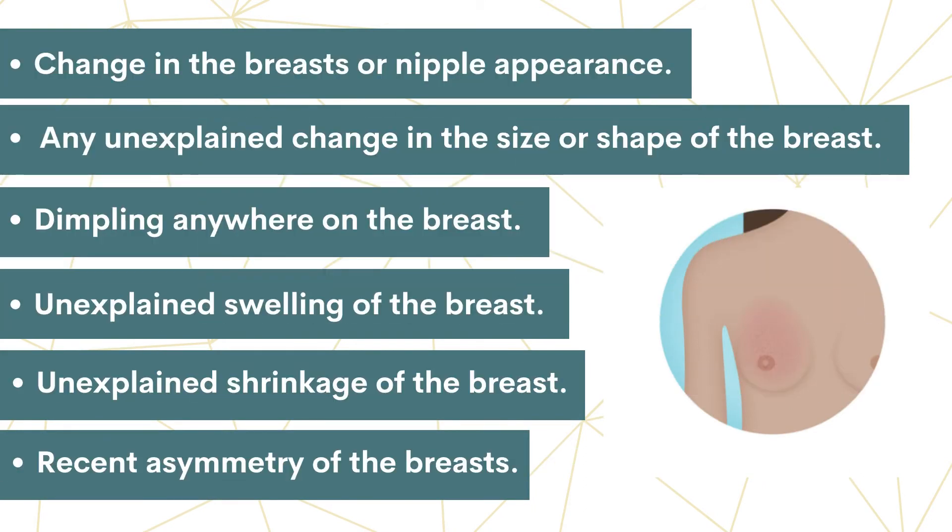It can be a change in the breast or nipple appearance: any unexplained change in the size or shape of the breast, dimpling anywhere on the breast, unexplained swelling, unexplained shrinkage, or recent asymmetry — unequal or lack of sameness of the breasts. Although it is common for women to have one breast that is slightly larger than the other, if the onset of asymmetry is recent, it should be checked.